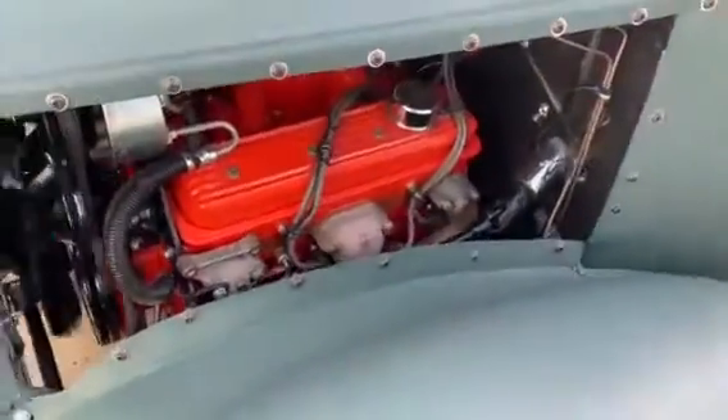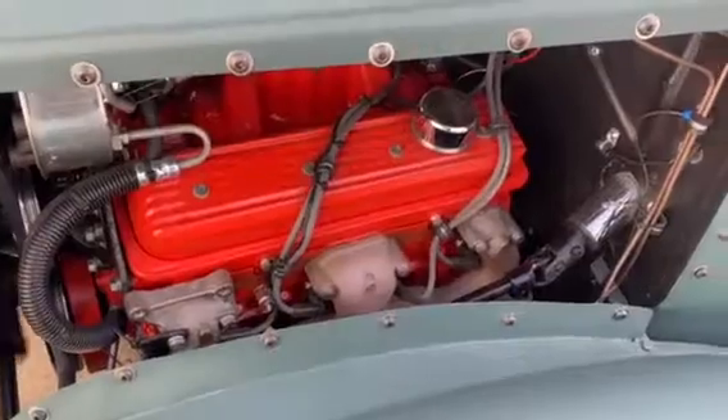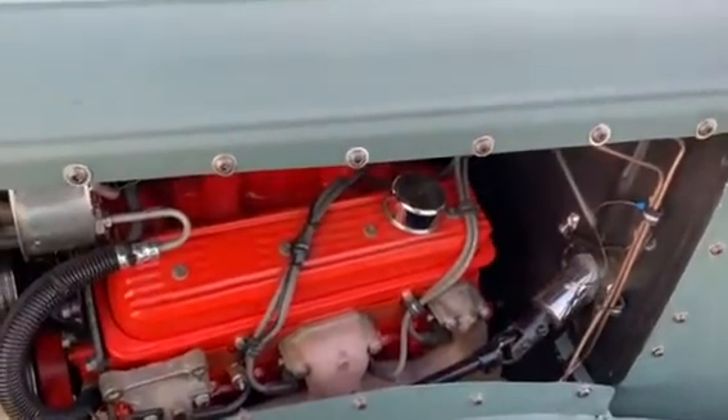Hi, this is Dirk from B&B Auto Sales here showing you a 1930 Dodge Street Rod, Rat Rod, whatever you want to call it.